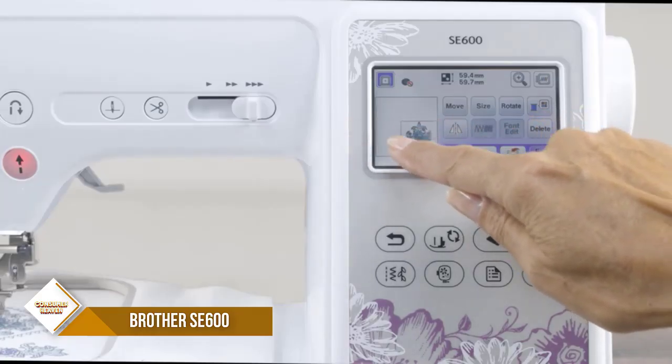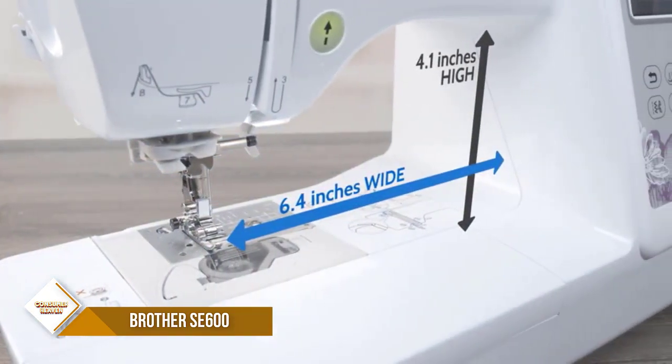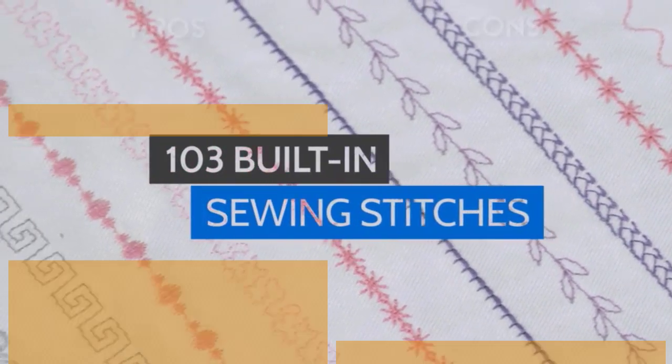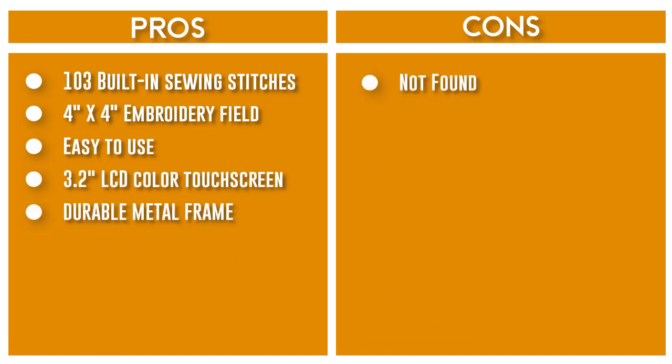This machine features 103 sewing stitches including 10 styles of auto-size buttonholes. The Brother SA600 Computerized Sewing and Embroidery Machine features a large 3.2-inch LCD color touchscreen, allowing you to preview your designs before stitching.